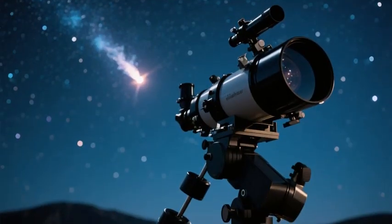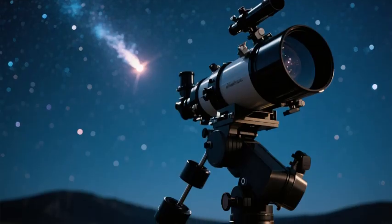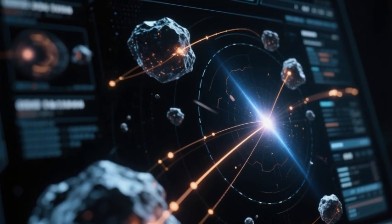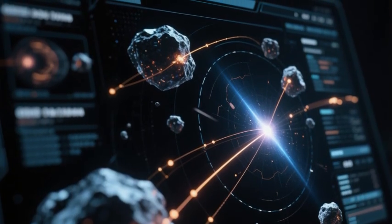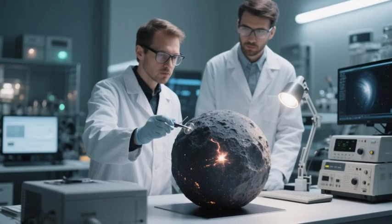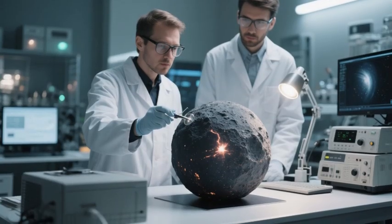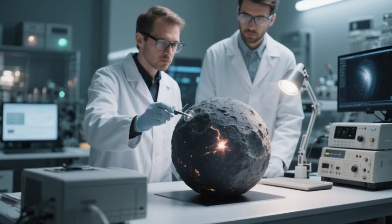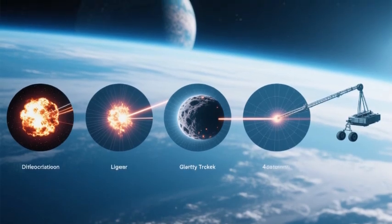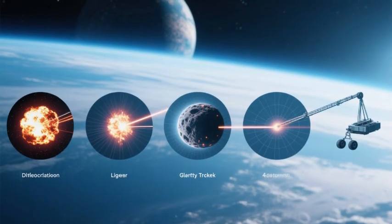To mitigate the potential risk posed by comets, continuous monitoring of deep space using advanced telescopic instruments is crucial. Regular scans of the outer solar system can help identify potentially hazardous objects and track their trajectories. Furthermore, studying the chemical composition of comets can provide valuable insights into their behavior and help scientists predict trajectory and potential impacts. Developing efficient deflection strategies tailored to the specific characteristics of each comet would also be essential in effectively mitigating the threat.